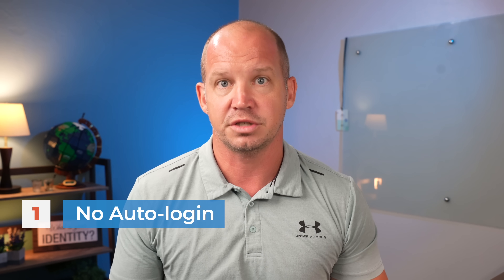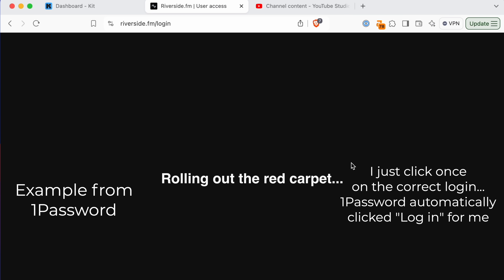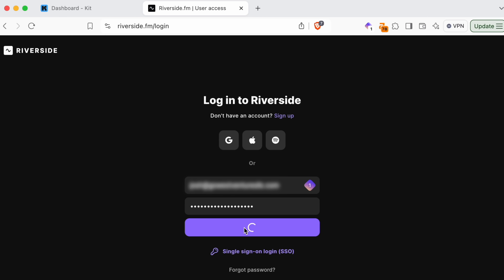The biggest feature I miss from 1Password is their auto-login or auto-submit, which I didn't realize I enjoyed so much. Basically, when I get on a login page and choose the correct login, 1Password not only autofills the username and password, it also clicks the login button for me. Sometimes this would get me in trouble if there was a captcha to fill out, but for the most part it saved me a click every time. ProtonPass doesn't offer this feature right now, and I'm surprised by how easily I get frustrated that I now have to move my mouse over and click to log in.